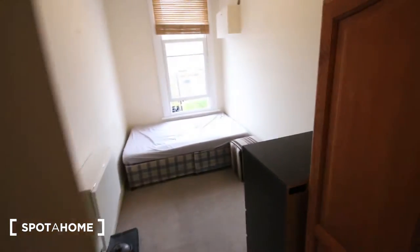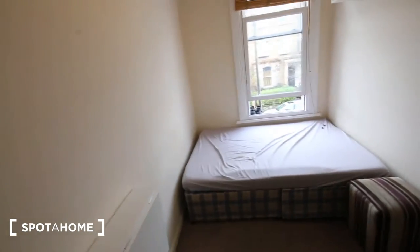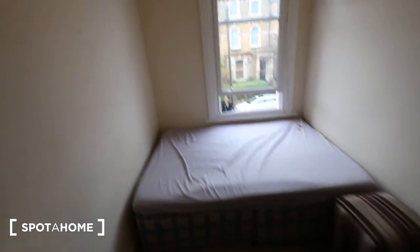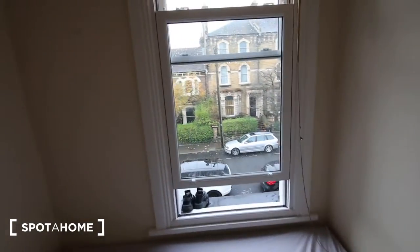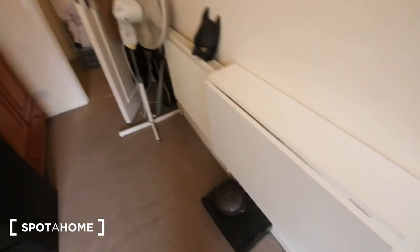Next door to that is just a storage closet, and here we've got bedroom number one. It's the smallest room in the flat but it's still got plenty of room. You've got a double bed by the window that looks out onto the street, a chest of drawers, a wardrobe, a heater, and a fold-down desk to save on storage.